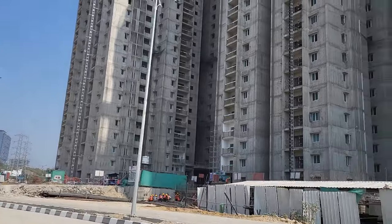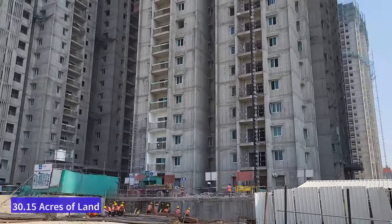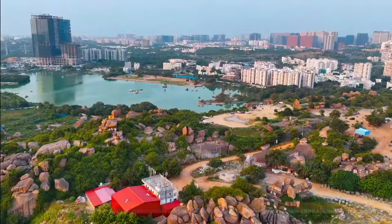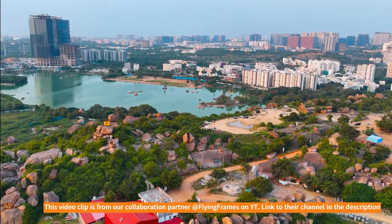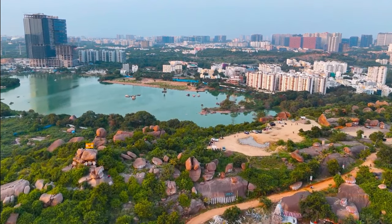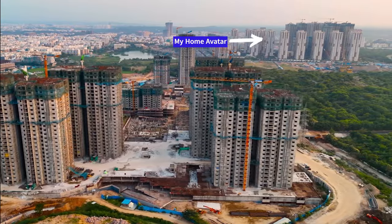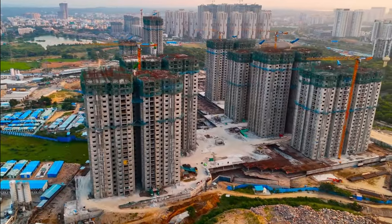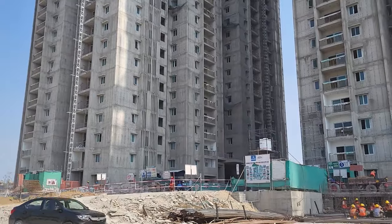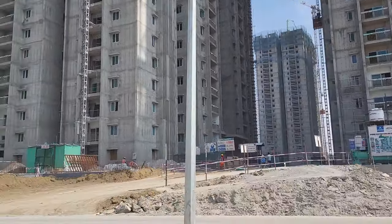This project is spread across 30.15 acres — it's a huge project coming in the Puppalaguda area. As you can see, it is just beside the Khajaguda Lake, so it's going to have a great view of Khajaguda Lake. In the back side you have Mayuri Avatar as well. You also have multiple projects coming up nearby, like SIAS, IOI, a few residences, and SuCasa Punto are among the projects coming up just beside this.